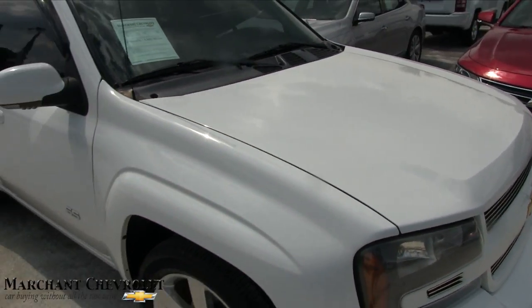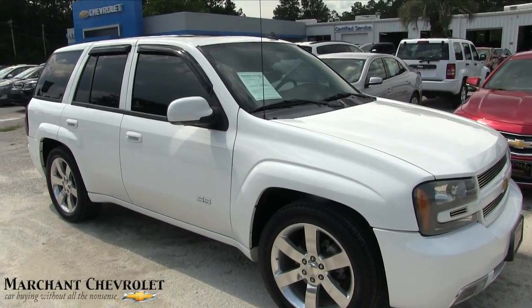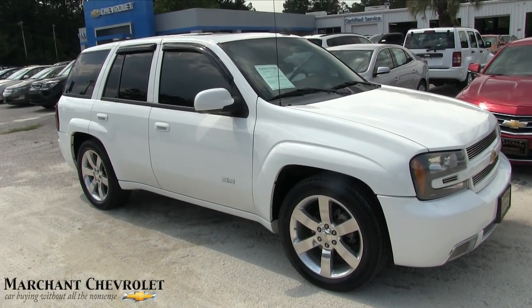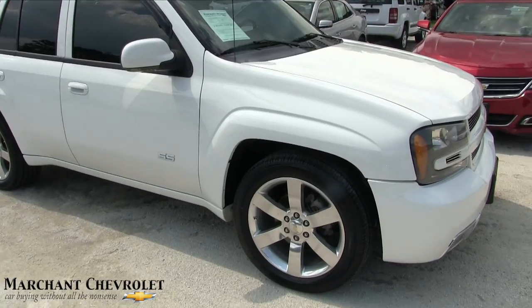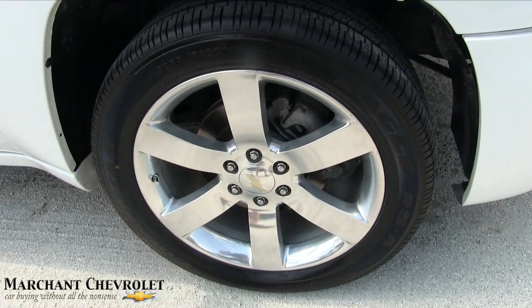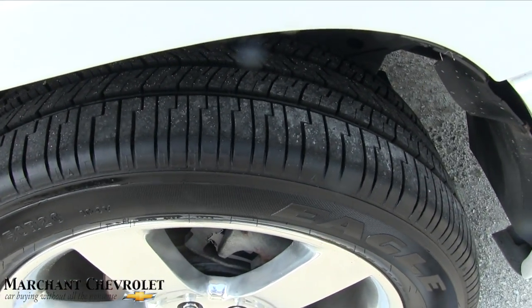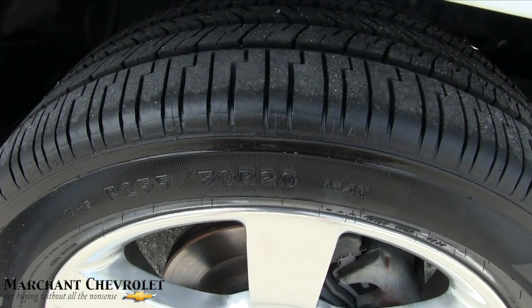No major dents, dings, or scratches. A lot of times when people buy an SS Trailblazer, it's almost like they keep it garage-kept and maintain it really nicely because they know they've got something special. It does have a set of 20-inch wheels — six-spoke, looking very nice. Good Year tires with plenty of tread. I believe the dealership put brand new 255/50-series tires on it.